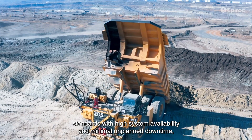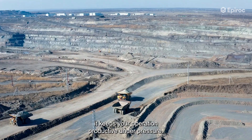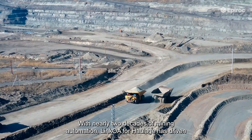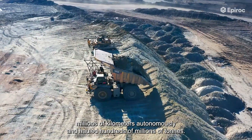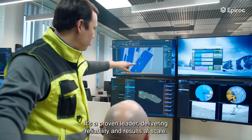It keeps your operation productive under pressure. With nearly two decades of mining automation, Link Away for Haulage has driven millions of kilometers autonomously and hauled hundreds of millions of tons. It's a proven leader delivering reliability and results at scale.